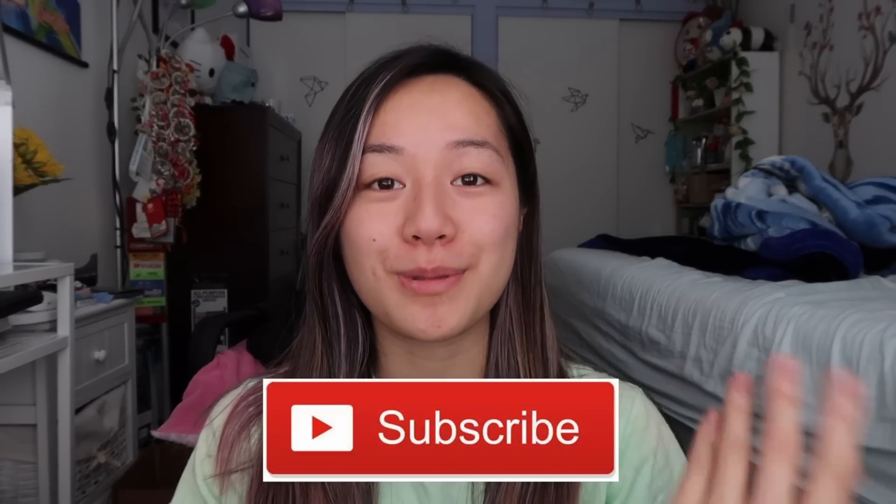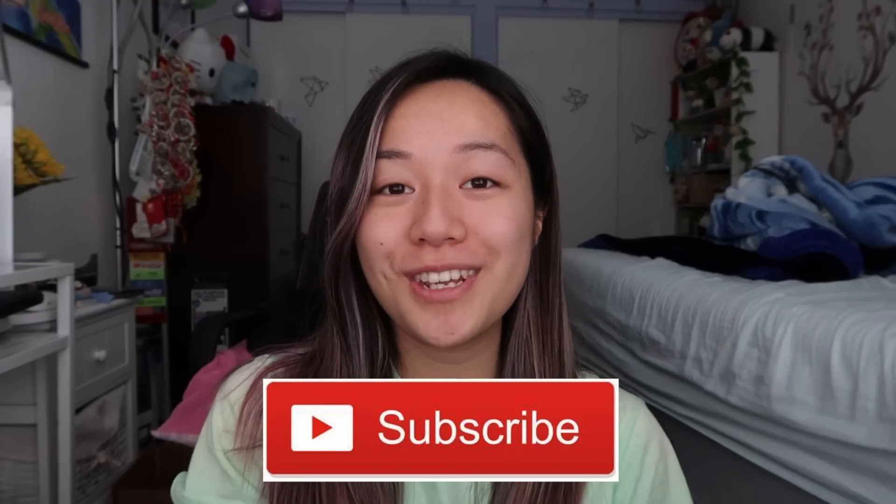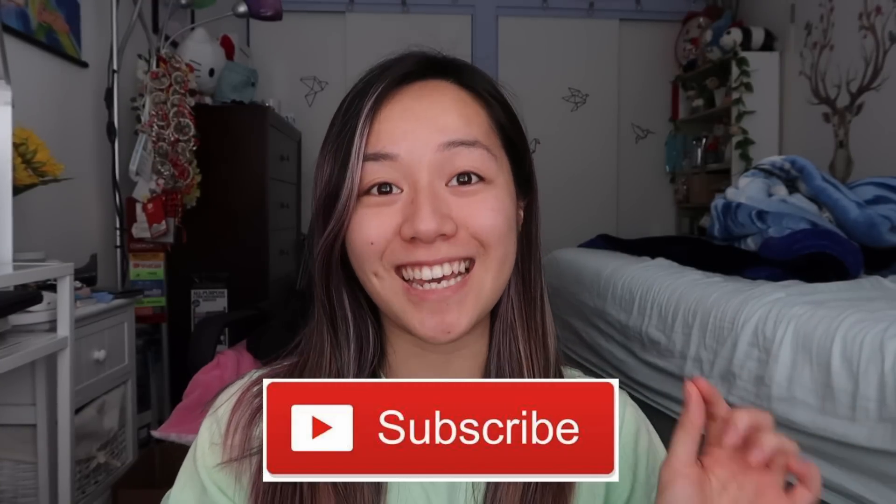Hi everyone, welcome back to my channel. Today I have another squishy package for you, but before I get started, hello, my name is Vivian. If you're new to my channel, I would love it if you subscribed. A lot of you guys watch my videos but don't really subscribe, so I would love it if you did.